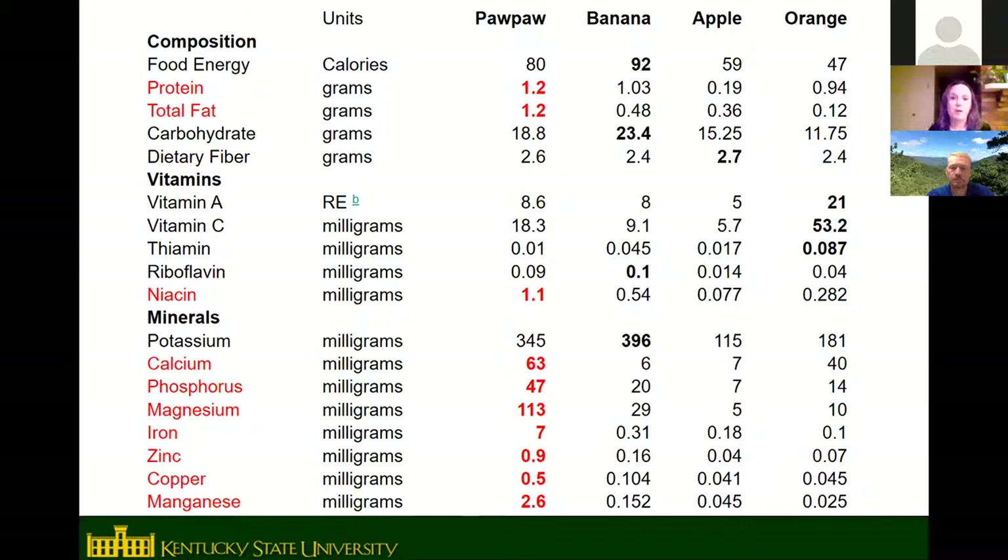Nutritionally, pawpaw is high in many vitamins and minerals — higher than banana, apple, and orange in most categories except potassium, where it is slightly lower than banana. Pawpaw also has significantly more protein and beneficial monounsaturated fatty acids than those other common fruits.